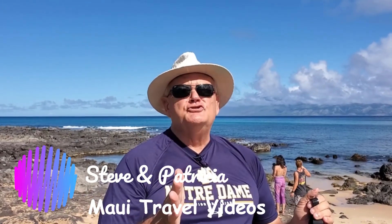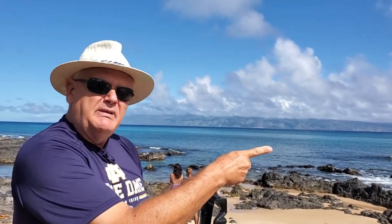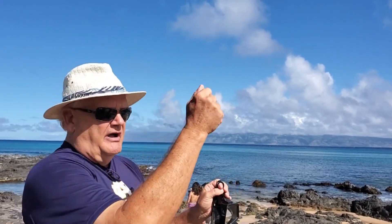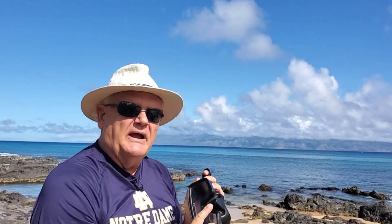Aloha, hey thank you for joining me today. I'm Steve, this is Patricia, she's behind the lens. Today we are up at one of my favorite places on Maui — this is Napili Bay, Napili Beach. I'm gonna walk around and show you some things. It's got a restaurant on both ends that's very popular, and then I'm gonna go snorkel and shoot some underwater photography. It's gonna be a fun morning here at Napili Beach.